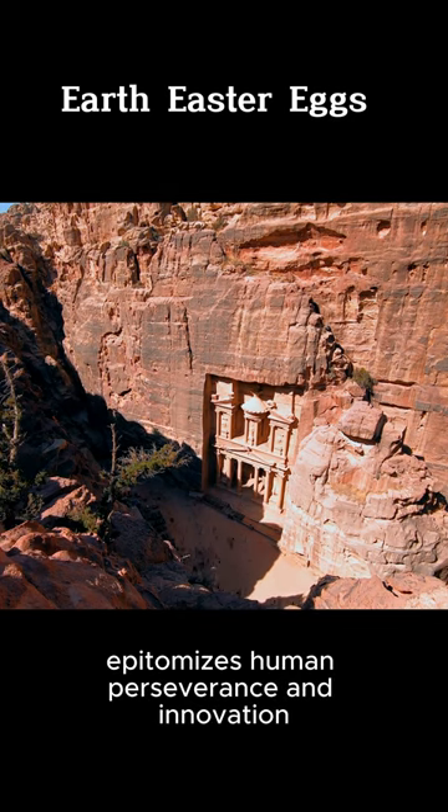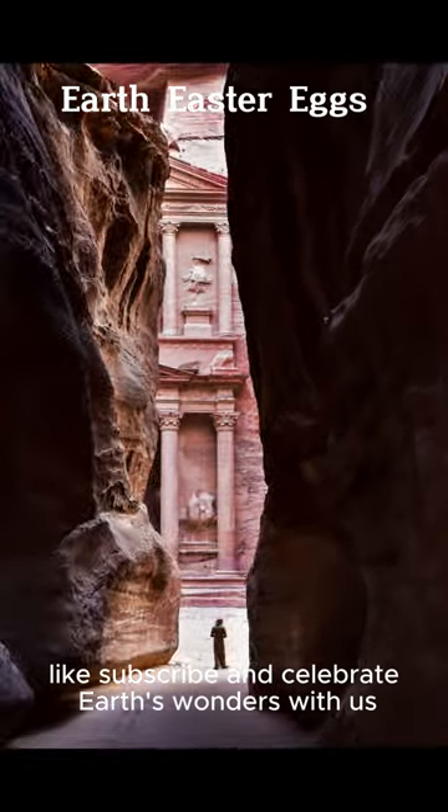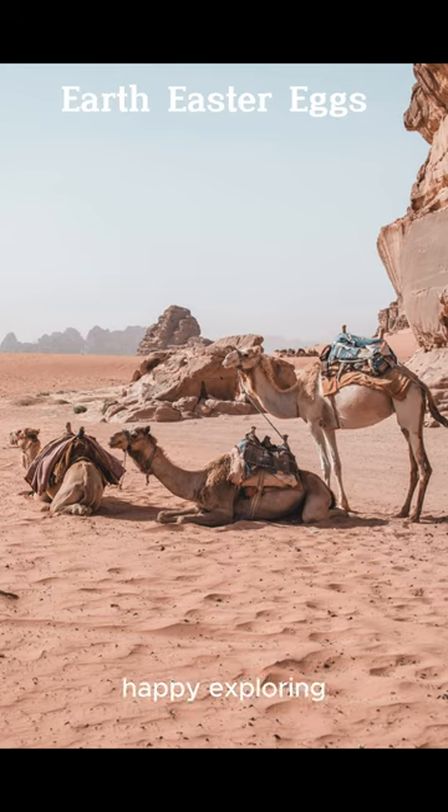Petra is a marvel bridging history and craftsmanship. Like, subscribe, and celebrate Earth's wonders with us. Until next time, happy exploring!